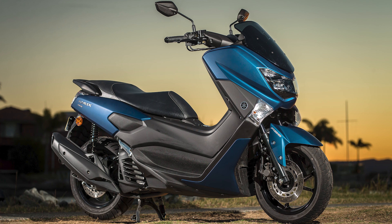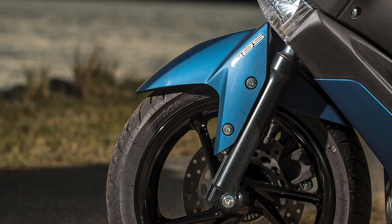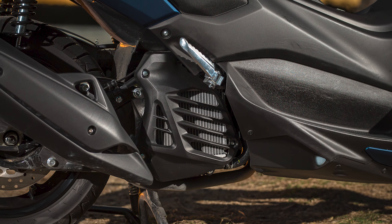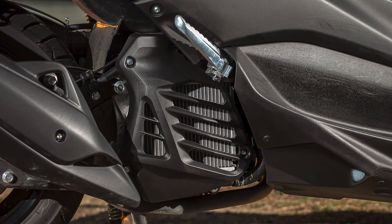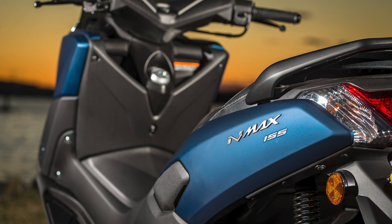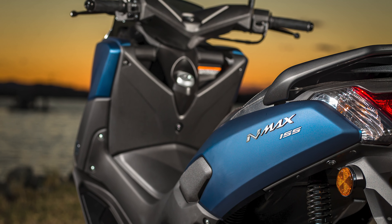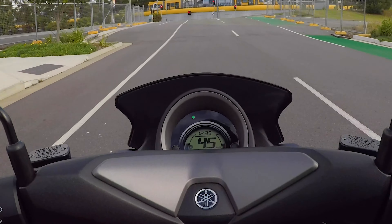Not only is it learner approved, it looks great — with all the mod cons and safety features such as ABS braking, LED lighting, and an aggressive and modern appearance. The N-Max is a whole lot of scooter packed into a pint-size frame. It's a common theme amongst the Yamaha scooter range, and the N-Max is no different — it's just so easy to ride.